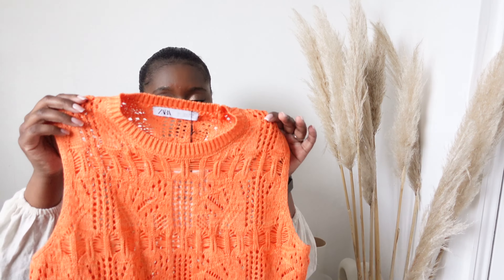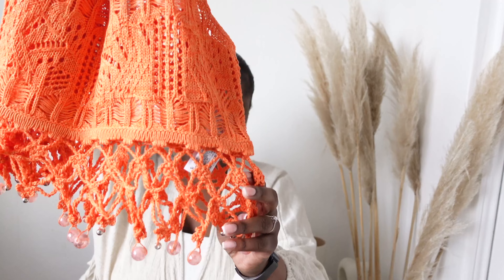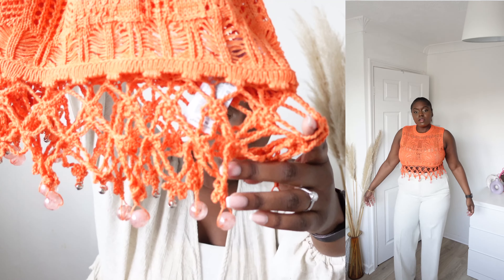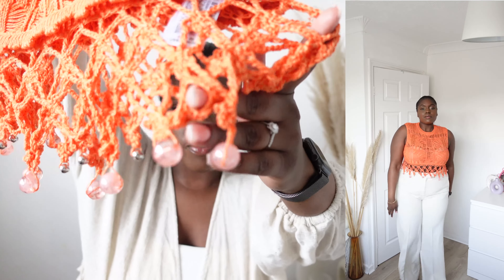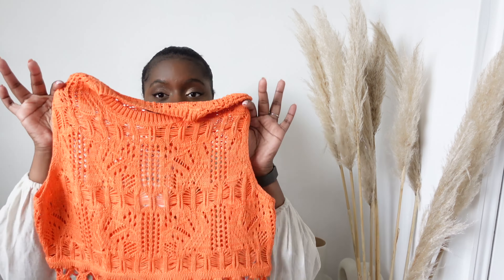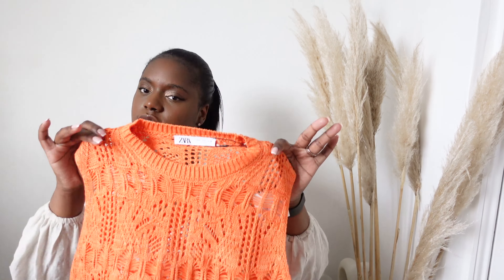I picked up this crochet top and it was the bottom part that sold it for me — these little bottom bubble beads, whatever you want to call them. I love the little pink beads, stunning. This is perfect for holiday with a little bandeau or bikini top underneath. These Zara knitted crochet tops don't leave enough space for your head though — it was a little difficult to get over but once past that it was fine.